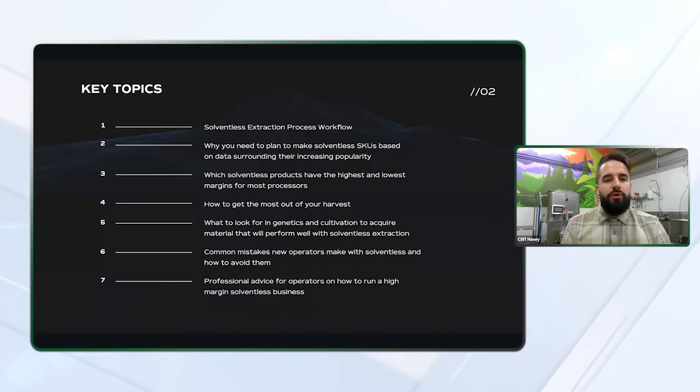Here's a brief overview of the topics we will touch on today: the solventless extraction process workflow; why you need to plan to make solventless SKUs based on data surrounding their increasing popularity; which solventless products have the highest and lowest margins; how to get the most out of your harvest; what to look for in genetics and cultivation to acquire material that performs well with solventless extraction — not all genetics will perform well for this method; common mistakes new operators make and how to avoid them; and professional advice for operators on how to run a high margin solventless business.